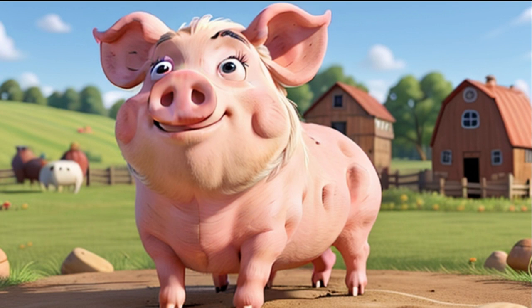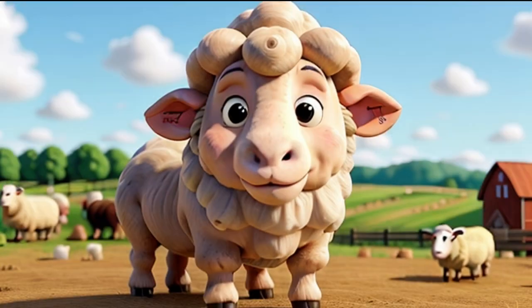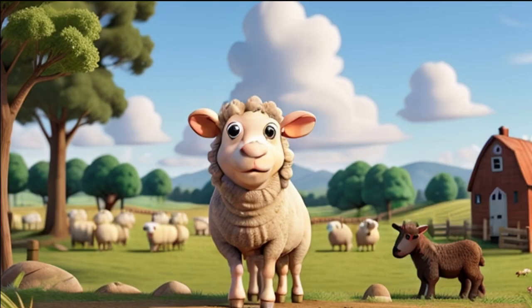Look at these fluffy creatures, kids. These are sheep, and they have something very special. Sheep have warm and soft wool that we use to make cozy sweaters and blankets. When it's hot, sheep like to stay close together to keep cool. They make a funny baa sound — that's how they talk to each other.